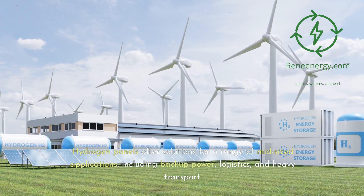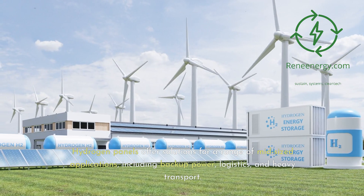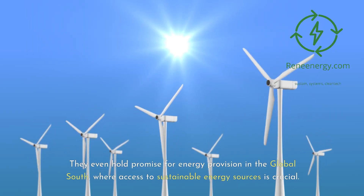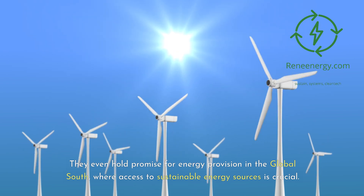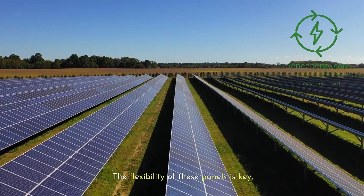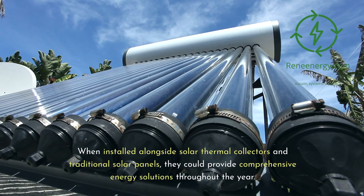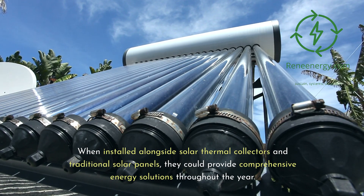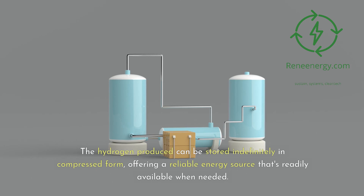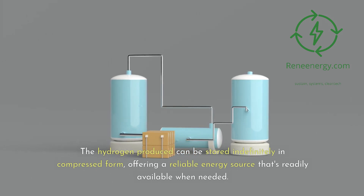Hydrogen panels offer solutions for a range of mid-sized applications, including backup power, logistics, and heavy transport. They even hold promise for energy provision in the Global South, where access to sustainable energy sources is crucial. When installed alongside solar thermal collectors and traditional solar panels, they could provide comprehensive energy solutions throughout the year. The hydrogen produced can be stored indefinitely in compressed form, offering a reliable energy source that's readily available when needed.